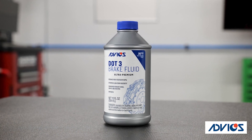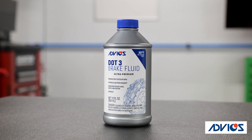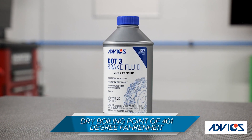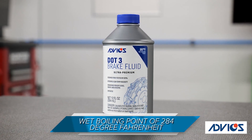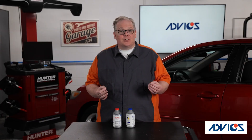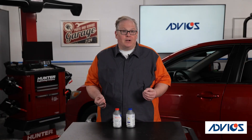To meet the DOT specification for boiling point, DOT 3 brake fluid must have a dry boiling point of 401 degrees Fahrenheit and a wet boiling point of 284 degrees Fahrenheit. As the DOT numbers increase, the boiling point increases.